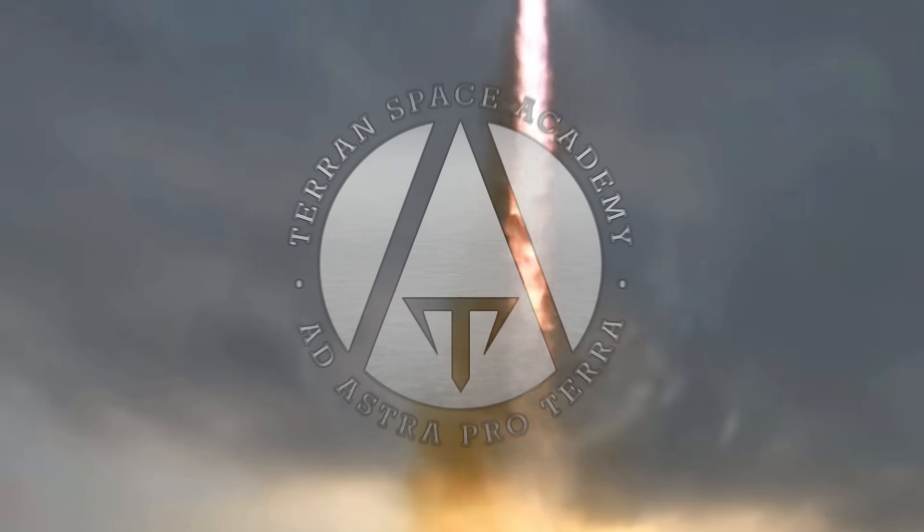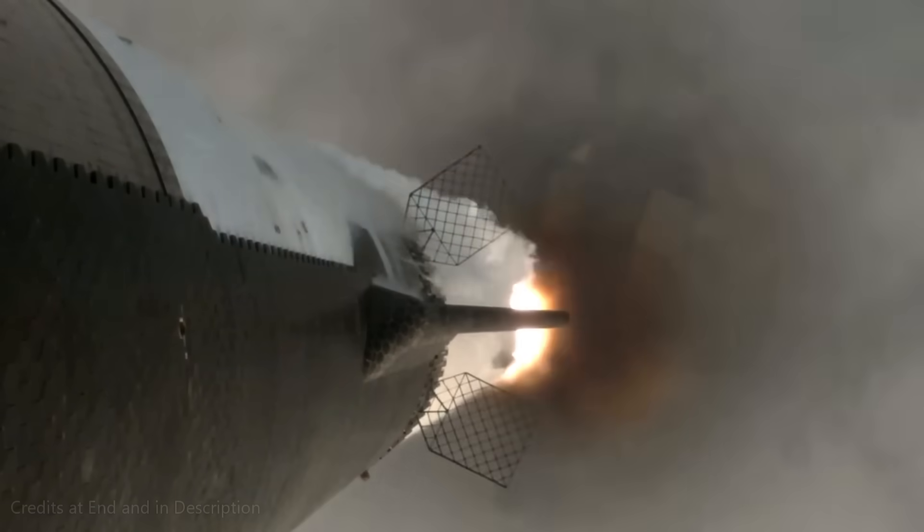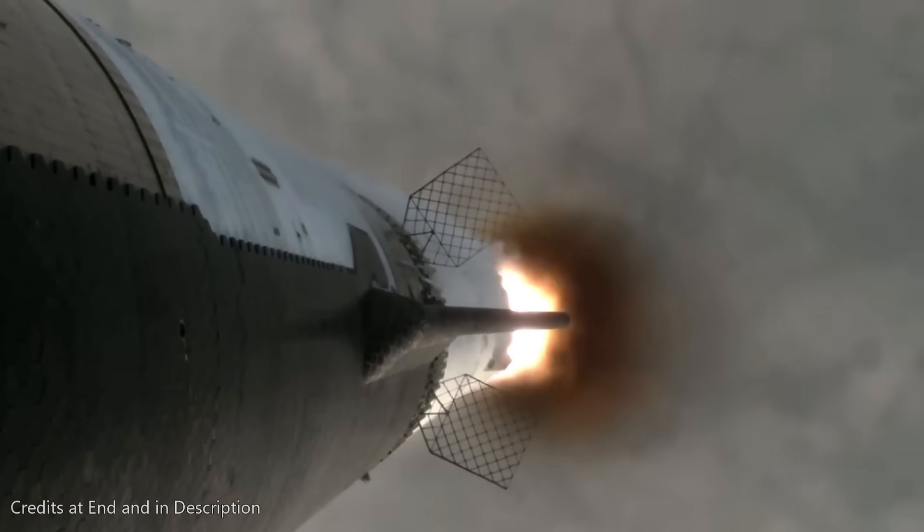Hello and welcome to the Terran Space Academy. This is Rocket Science. And in this lesson, we are going to take a look at the technology behind the advances that make spaceflight possible.